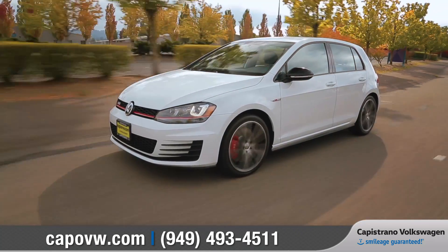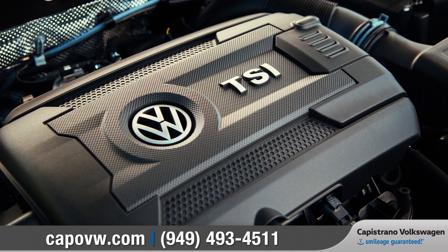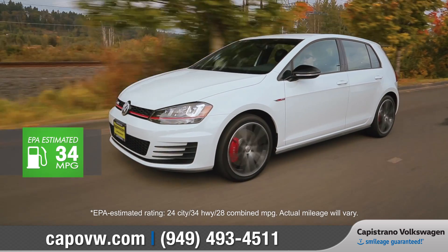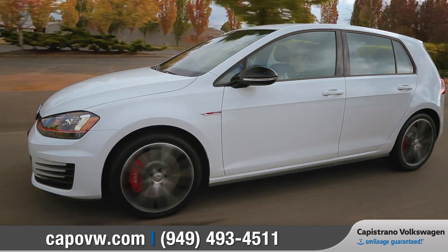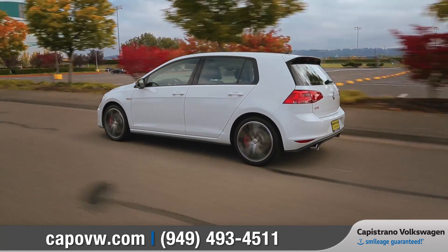Revved up and ready to impress, its 2.0-liter TSI turbocharged engine features up to 220 horsepower and an EPA-estimated 34 miles per gallon on the highway. The Autobahn-tuned sport suspension has precise control to help maintain grip through corners, while still managing to provide a smooth ride.